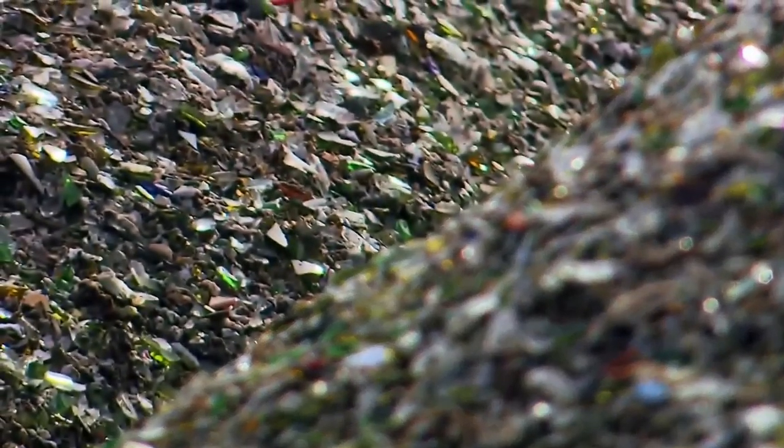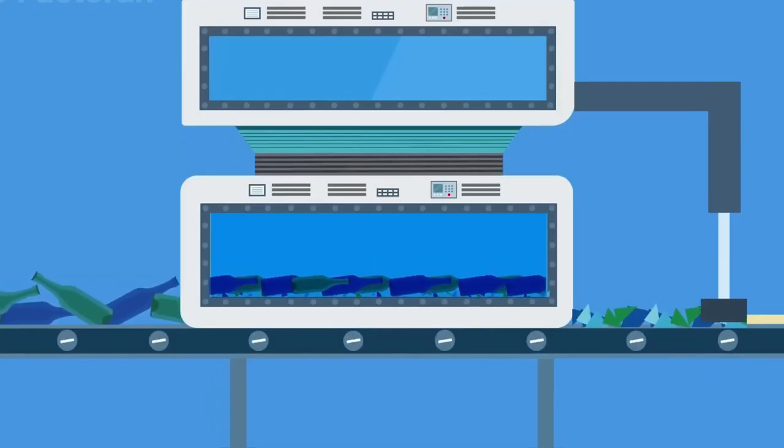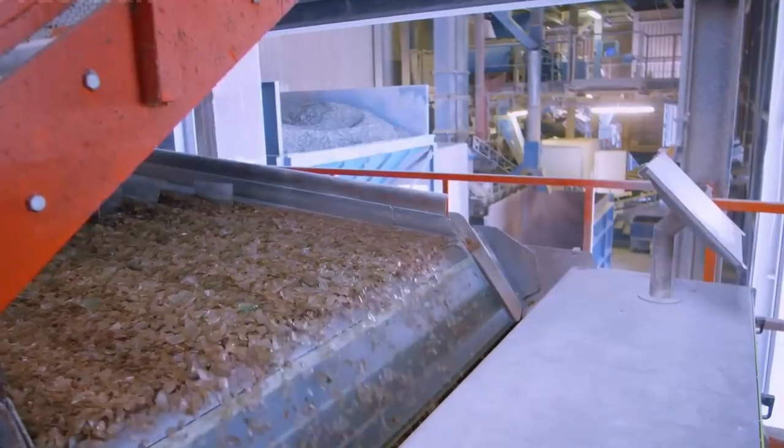Have you ever wondered what happens to that glass bottle you just tossed away? Most people think it's gone forever once it hits the bin. But the truth is, glass is one of the most magical materials on Earth.